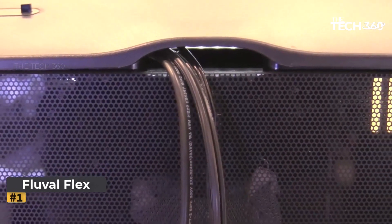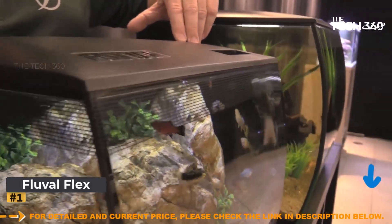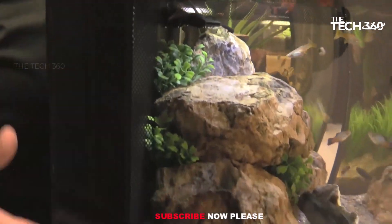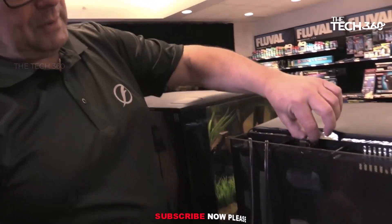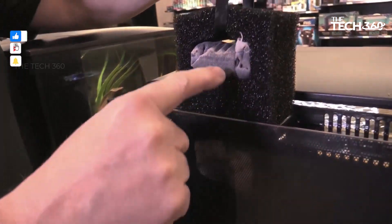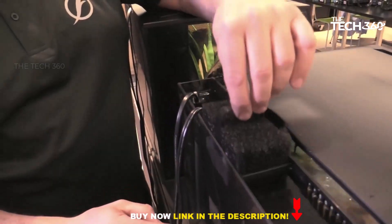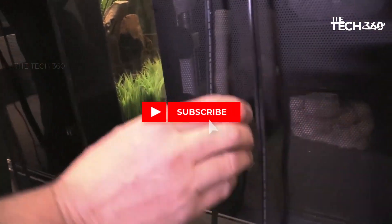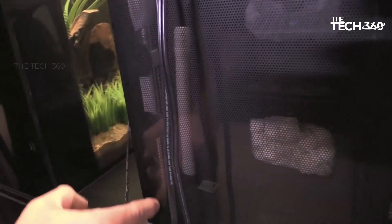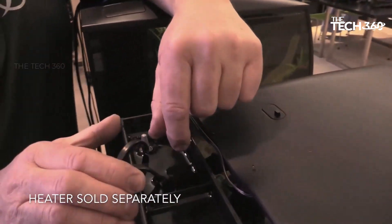One of the notable features of the Fluval Flex is its customizable lighting system. With special effects like cloud cover and storm, you can create a visually stunning environment for both tropical freshwater and saltwater species. The integrated filtration system includes a large sponge with pockets for zeolite and carbon — these sponges are long-lasting and easily accessible for maintenance. The bold curved front design provides a panoramic view, allowing you to observe your underwater world from various angles, setting it apart from traditional rectangular aquariums.